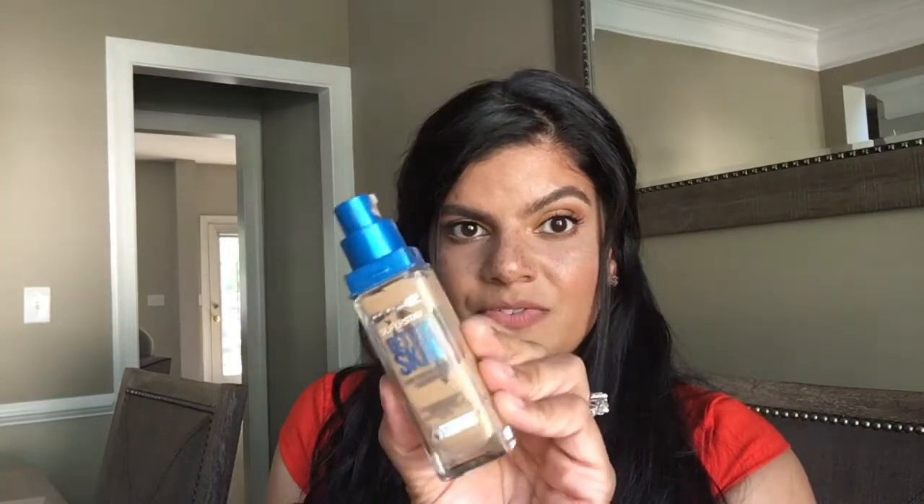This is the Maybelline Better Skin Foundation. This has SPF 15 in it and it doesn't give you flashback. For some reason this doesn't give me flashback, and I actually love the way I photograph when I'm wearing this. This is in the color Rich Tan.